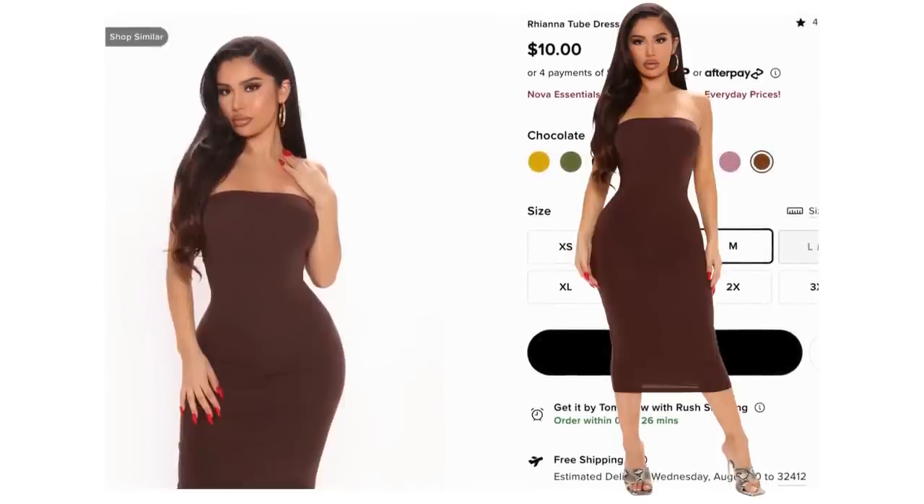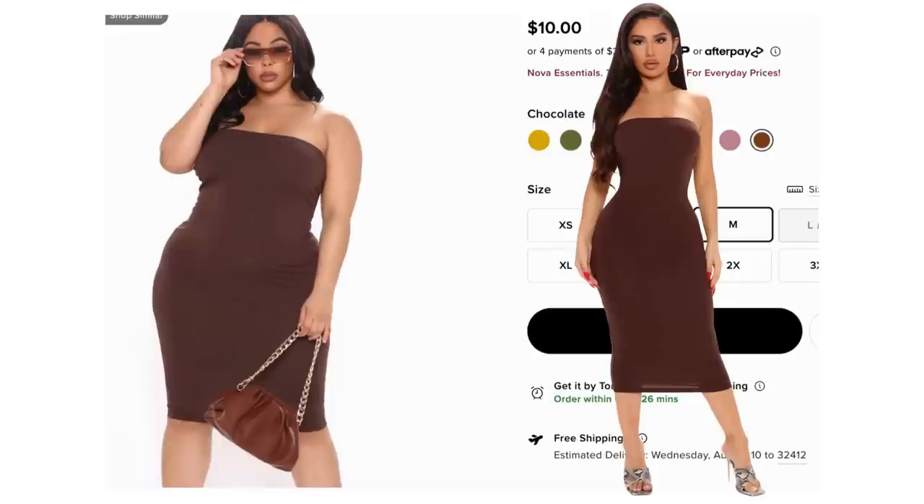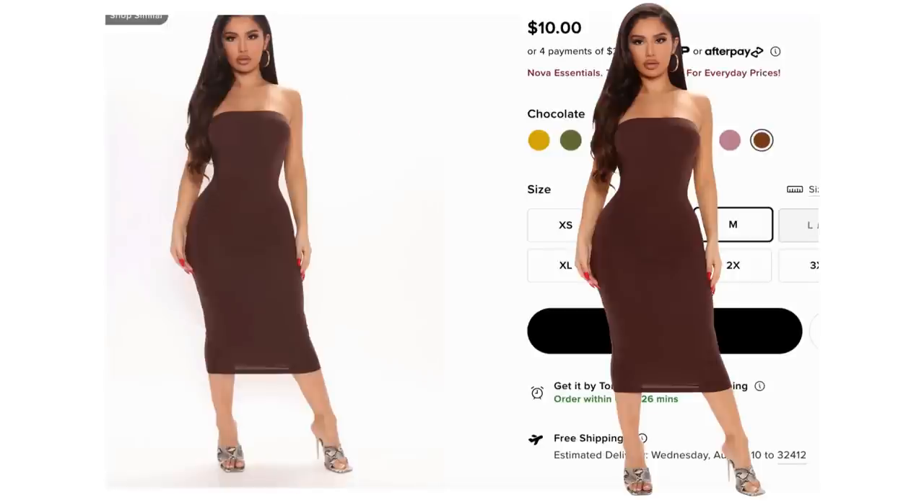The dress — she actually got it from Zara but Zara has sold out, so I found a very similar one at Fashion Nova for $10. It comes in a plethora of colors. This one is called the Rihanna tube dress and the color is chocolate — a nice brown tube top maxi dress. Depending on how tall you are, that determines where it hits. It comes in sizes extra small to 3X and most sizes in chocolate are still available — extra small through 2X and 3X.